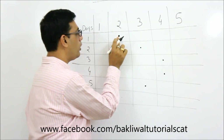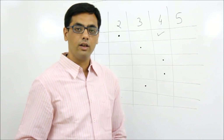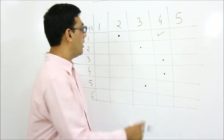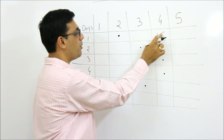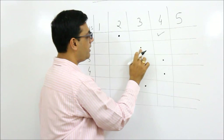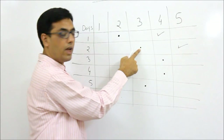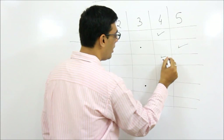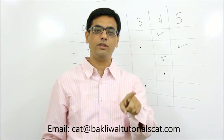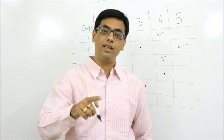Assume the thief originally is in an even-numbered room. The police go to room number two - if the thief is caught, done. Otherwise the thief is definitely in room number four. Next day the police go to room number three. The thief has to move to an odd number, so either room three or five. If he comes to three, he's caught. If not, the police go to room four on day three - the thief must move from five to four and is caught. So in just three days the thief is caught under this assumption.